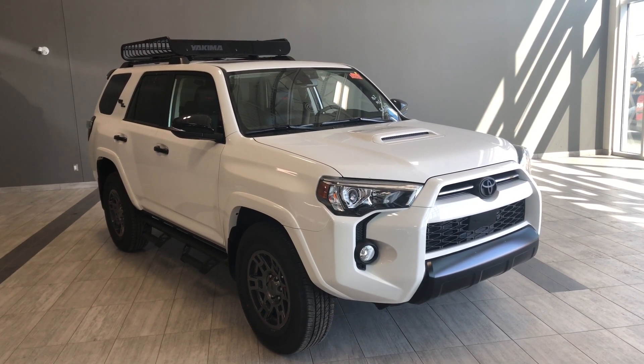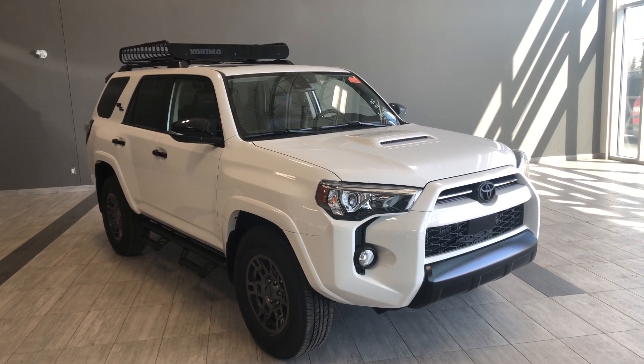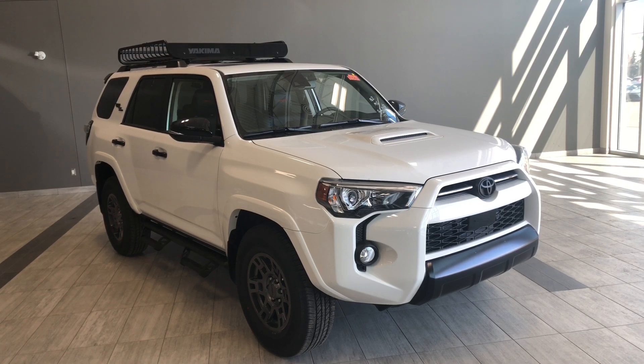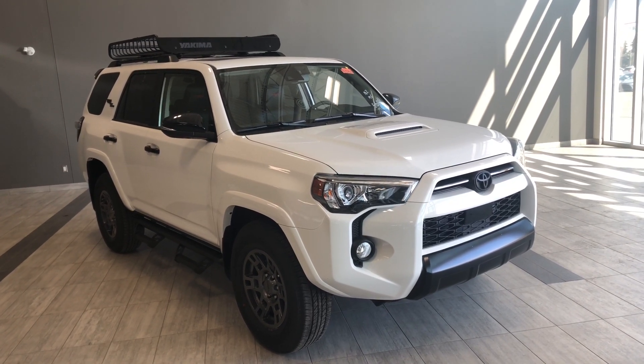Hello and welcome to another video walk around. My name is Christian and today we're going to be looking at the brand new Toyota 4Runner Venture. This is a 5-passenger SUV in super white, and under the hood you'll find a 4L V6 driving on 17-inch wheels.